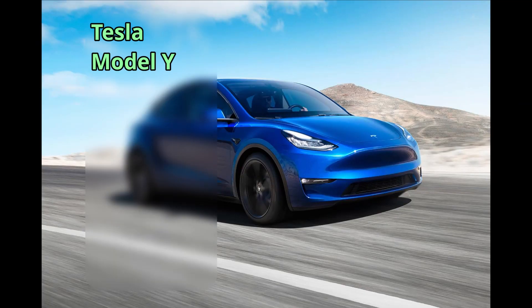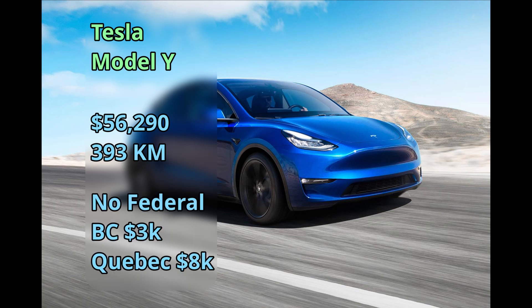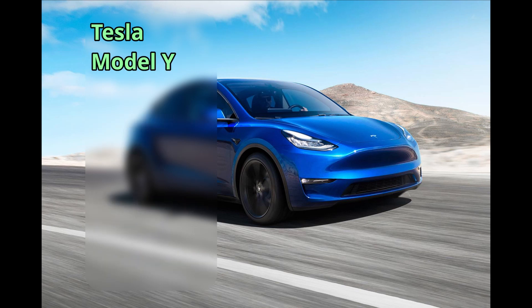Alternatively, you can get a Model Y — they came out in 2020 — at $55,000 for a 393-kilometer range, and it's just within range to qualify for those discounts. You can go all the way up to the Performance model at $84,000 for a 488-kilometer range, with no incentives at that price.